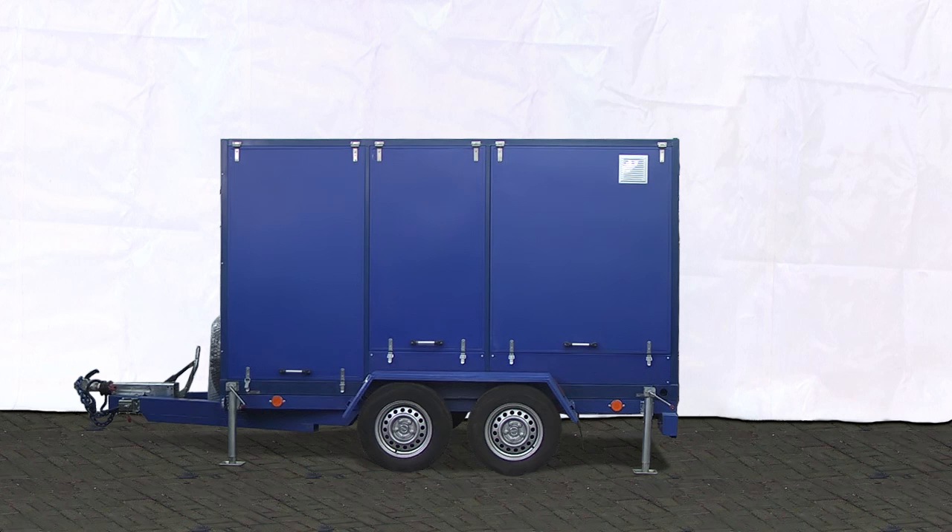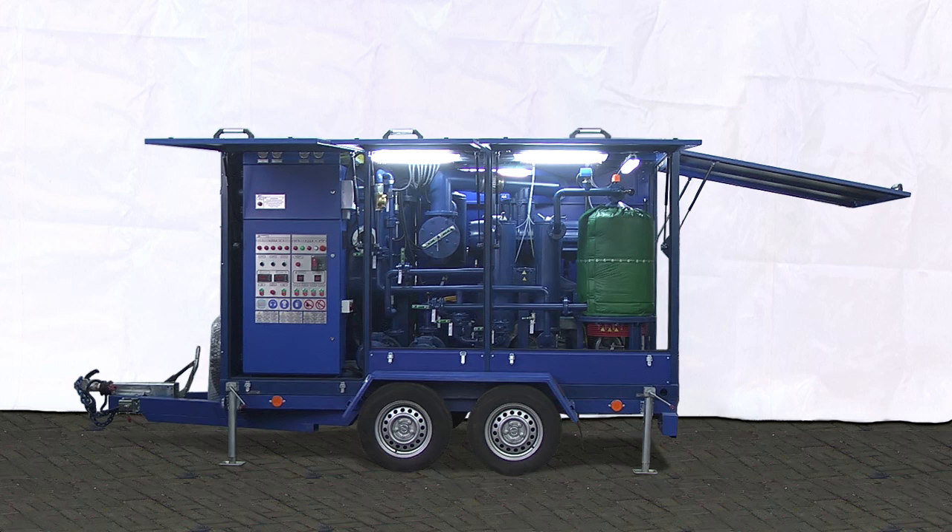The station is a containerized unit containing all assemblies and components inside. The station is installed on a double axle trailer. The container has the following design features.